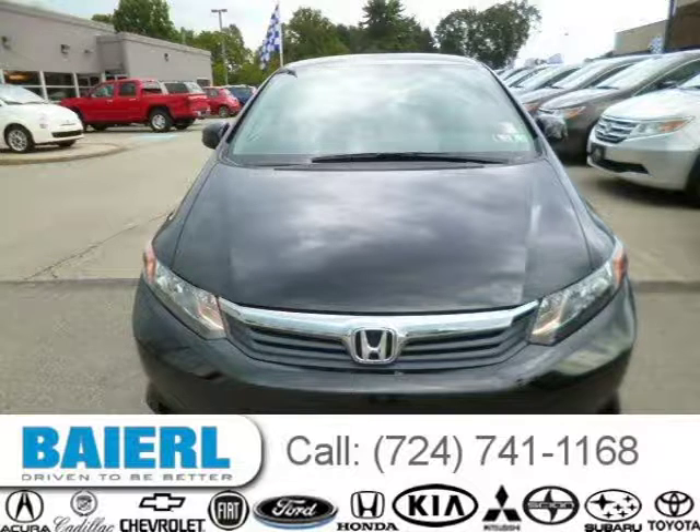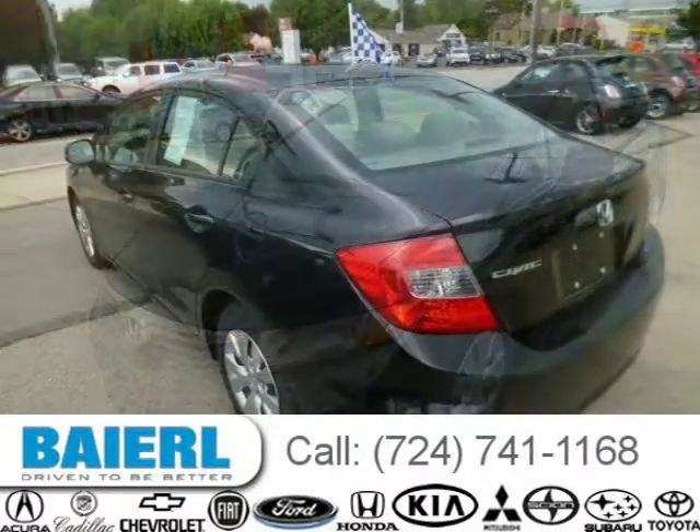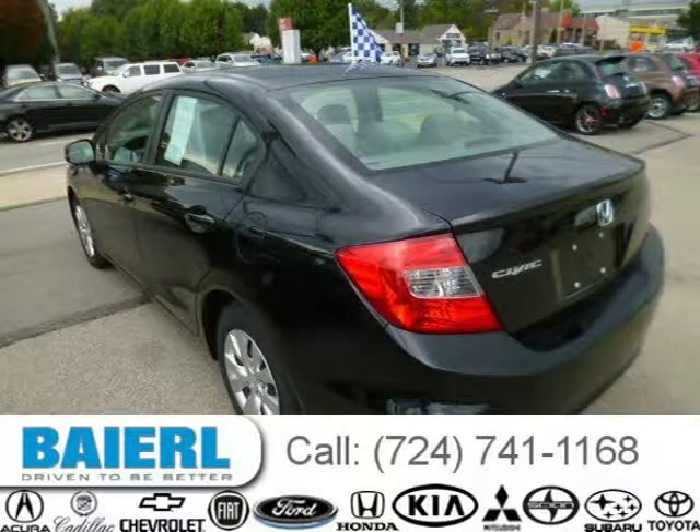This Honda Civic has a beautiful Crystal Black Pearl exterior paint color, which is complemented by a grey interior color. For more information on this great Honda Civic, please click the link below.